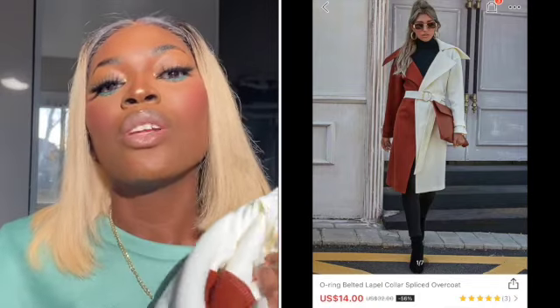With SHEIN, the more you buy the less you pay because they have coupons — ten, fifteen, and twenty percent off — so the more you buy the bigger your coupon gets. And whenever you buy and leave a review on an item, they give you points you can use on your next purchase, which is amazing.